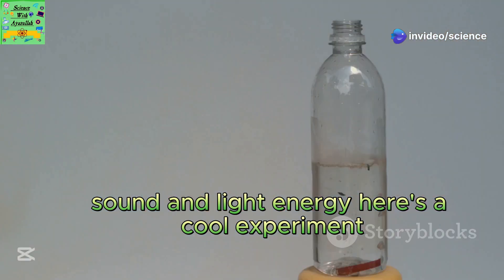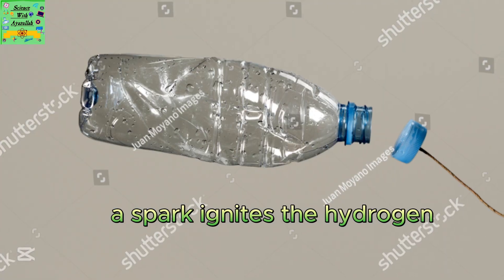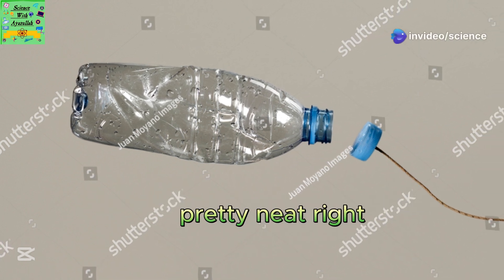Here's a cool experiment. Imagine a plastic soda bottle filled with hydrogen and air, attached to a string across the room. A spark ignites the hydrogen, and the reaction releases such a burst of energy that the bottle shoots along the string. Pretty neat, right?